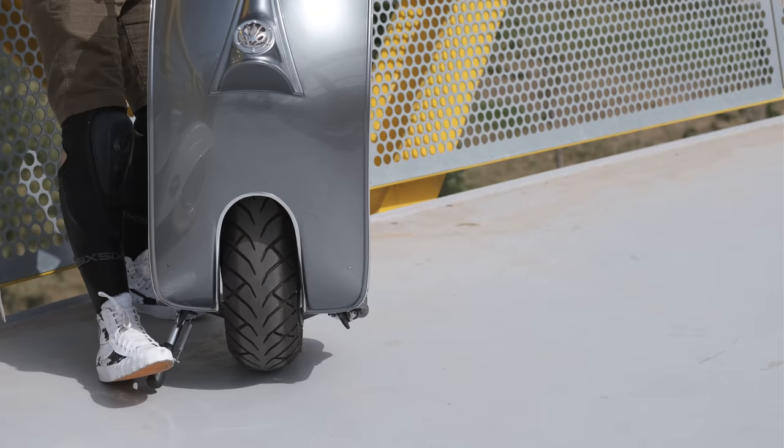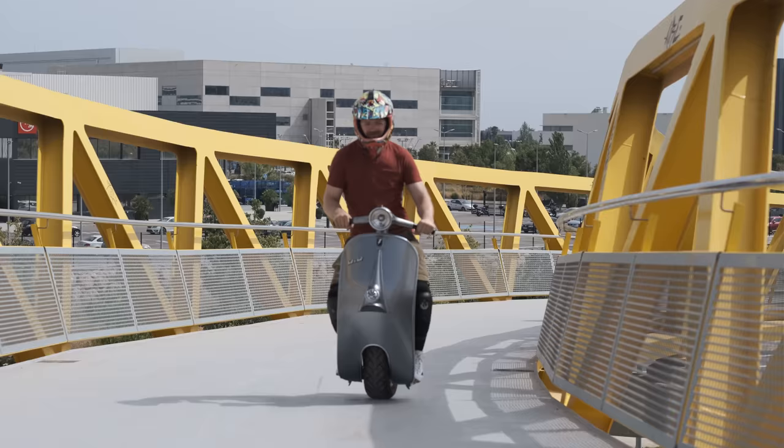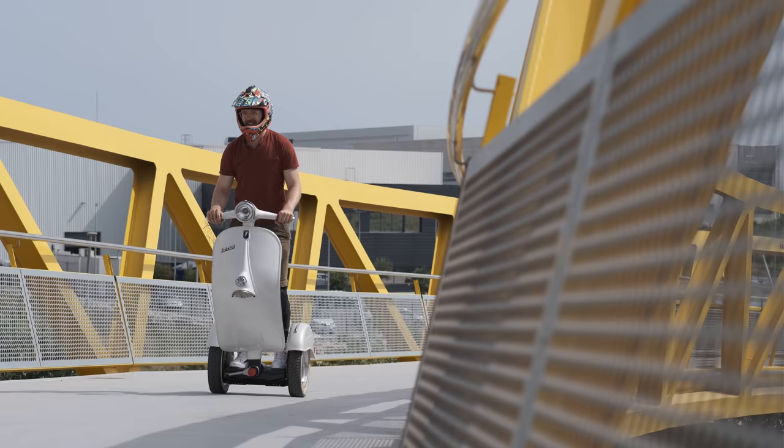Hi and welcome to Wrong Way. Today we'll be looking at two creations by Belly Bell: the Z1 and the Z-Scooter. Let me tell you more about it.